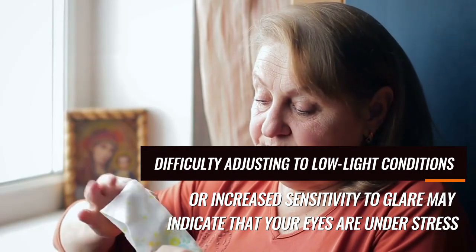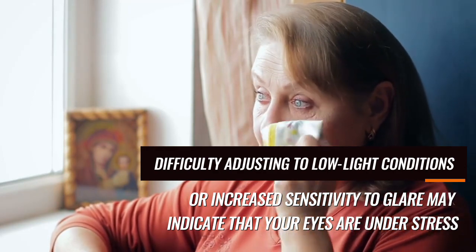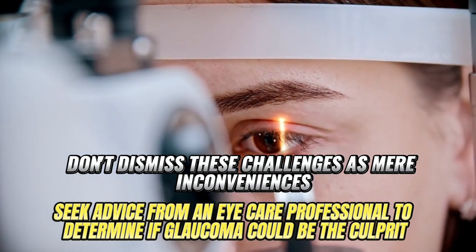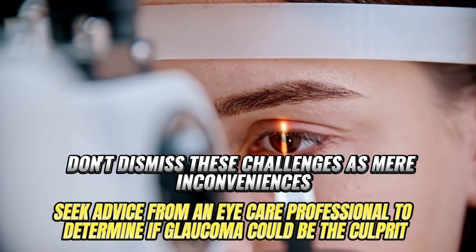Difficulty adjusting to low light conditions or increased sensitivity to glare may indicate that your eyes are under stress. Don't dismiss these challenges as mere inconveniences — seek advice from an eye care professional to determine if glaucoma could be the culprit.